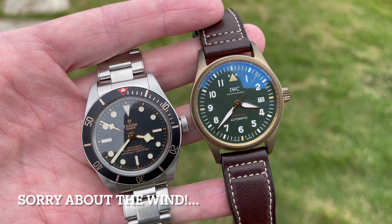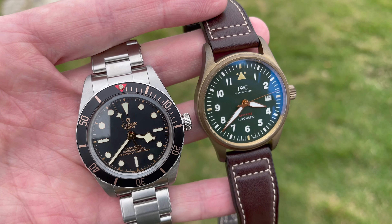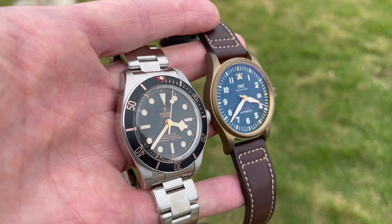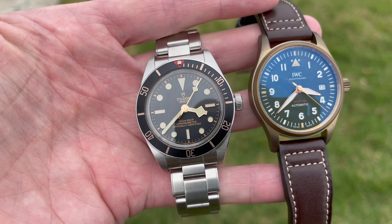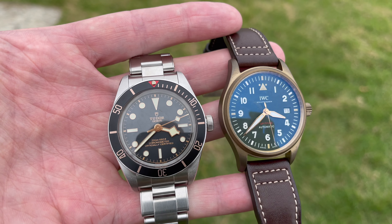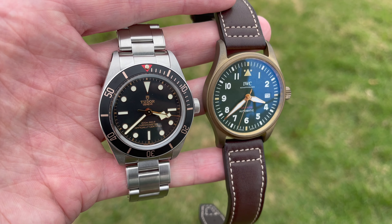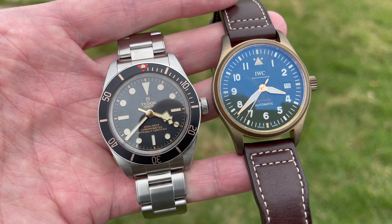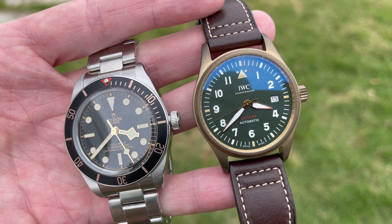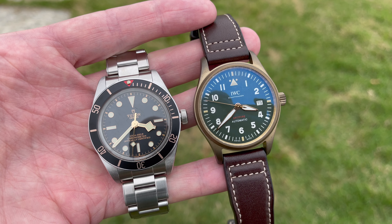Both watches have increased prices recently. The IWC Spitfire retails now for $5,300 USD plus tax, and the Black Bay 58 retails for $3,800 USD plus tax. You're probably not going to get a discount at an AD on the Black Bay 58 — my friend got none, and we were lucky to find the black version since it's still hard to find. The IWC, however, you can definitely get a discount, so in the end the actual prices won't be too far apart.